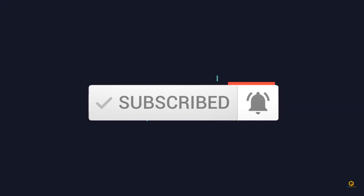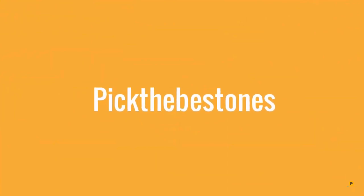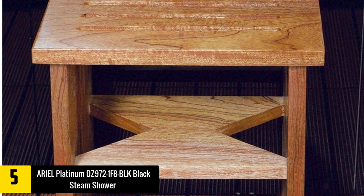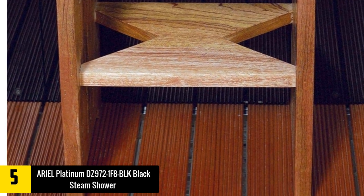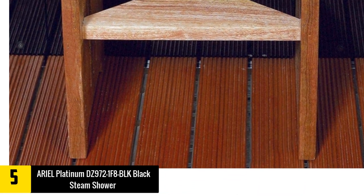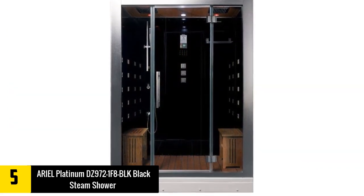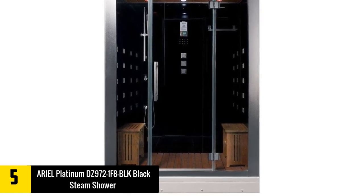At number five we have the Ariel Platinum DZ 972-1 F8 BLK black steam shower. This steam shower has a 6kW steam generator, one of the most powerful in its class. With a built-in digital control panel, you can welcome steam into your shower within just one minute. It has a built-in heating limiter to offer safe heating at all times.